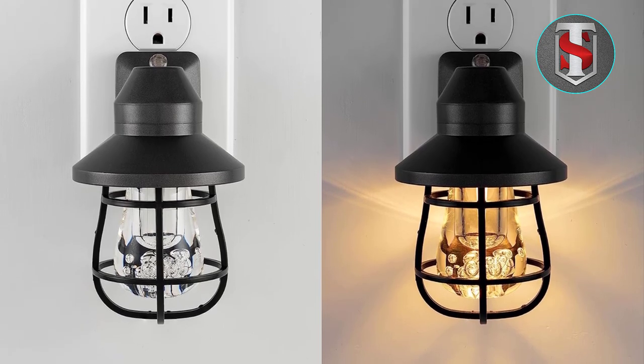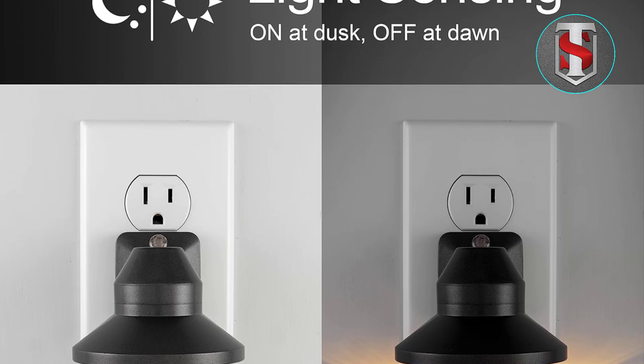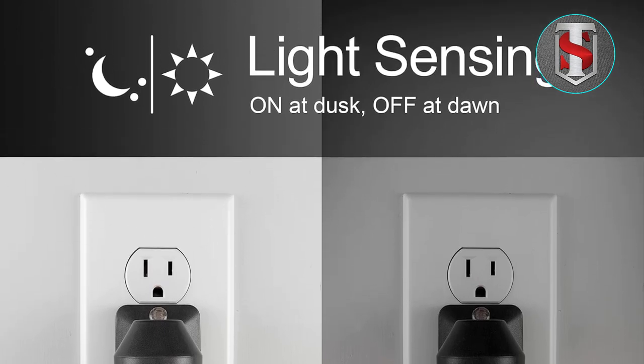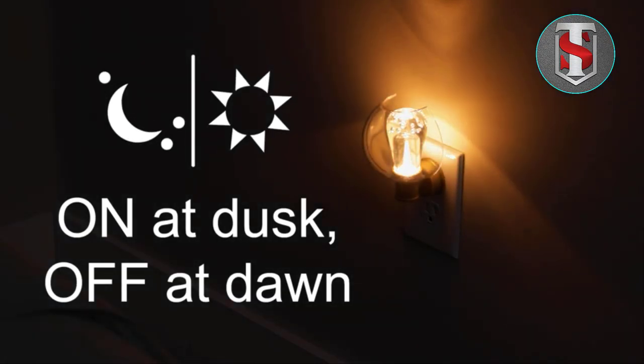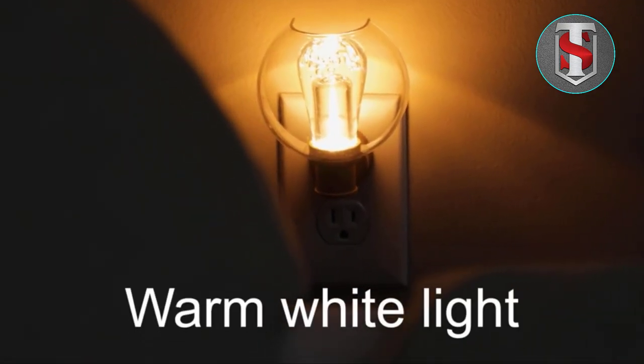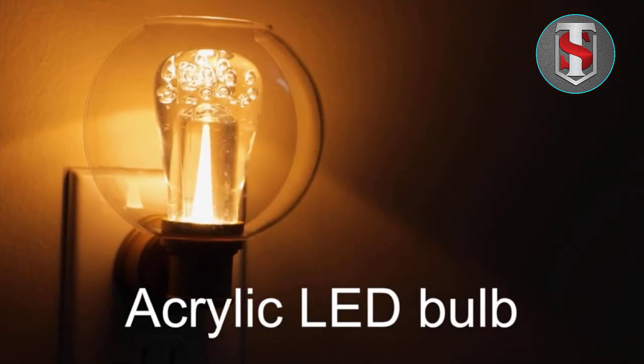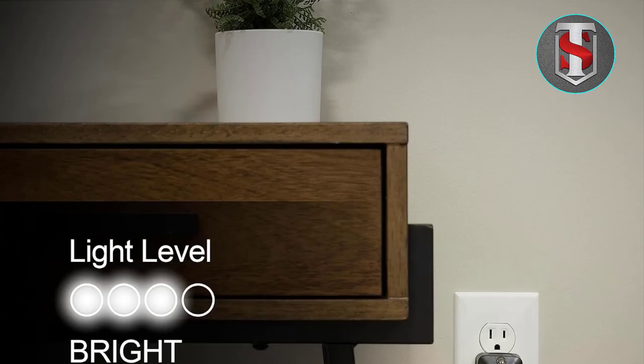Ideal for Various Rooms: With its compact size and versatile design, it's perfect for illuminating a wide range of spaces, including bedrooms, bathrooms, kitchens, hallways, and more. Whether you need a gentle glow for late-night trips to the bathroom or a subtle accent light in your living room, this nightlight has you covered.